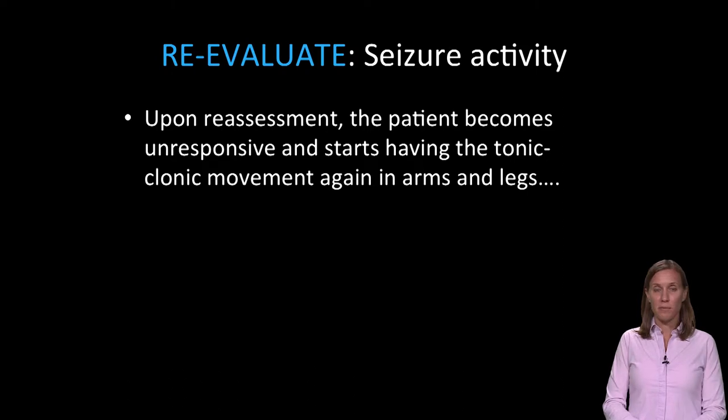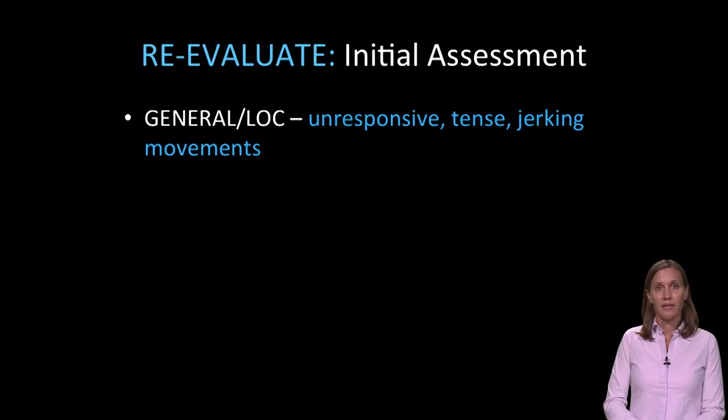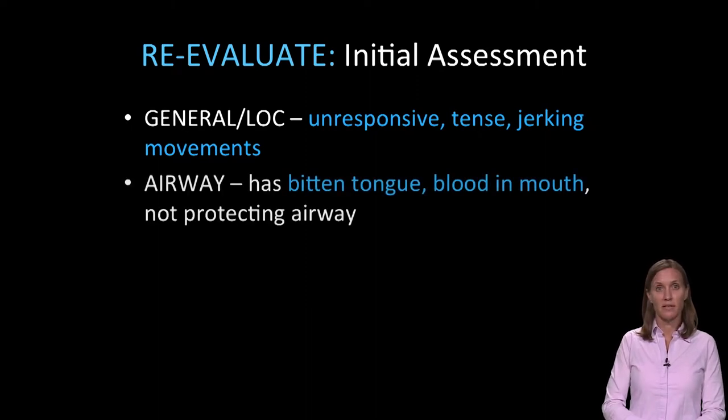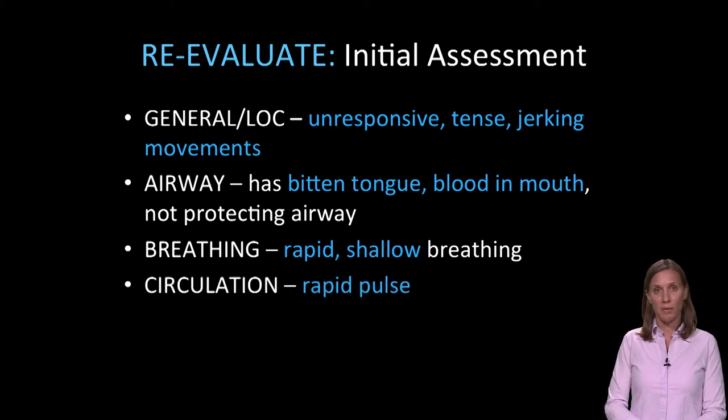When you go back to re-evaluate your patient after obtaining all the information, the patient has again become unresponsive and starts having tonic-clonic movement in the arms and legs. His general appearance and level of consciousness is again unresponsive, with tense, jerking movements. His airway — he has bitten his tongue. There's some blood in his mouth and he does not seem to be protecting his airway. His breathing is rapid and shallow, and his circulation shows a rapid pulse.